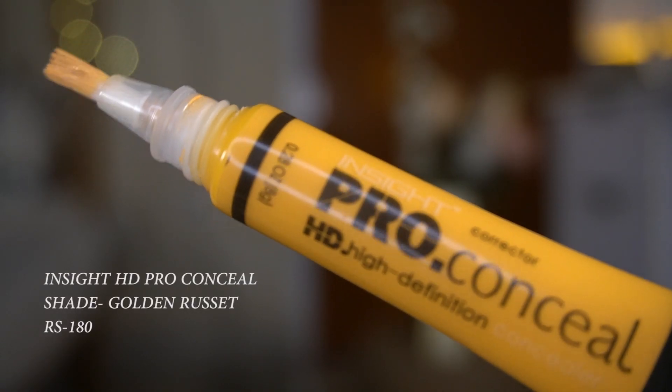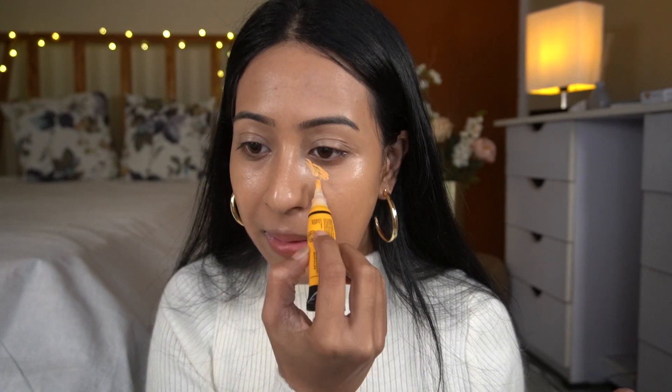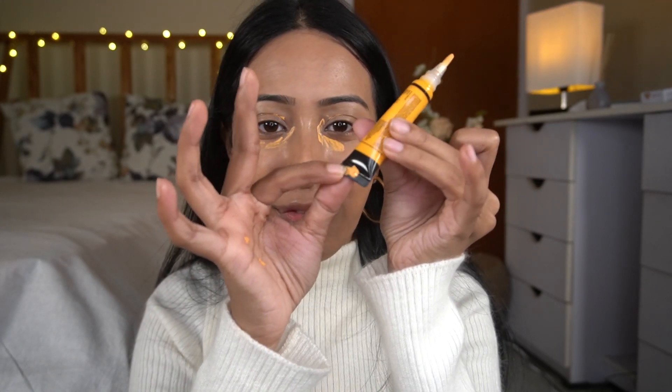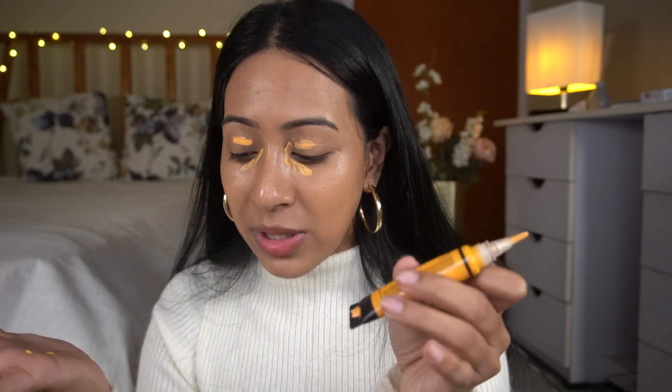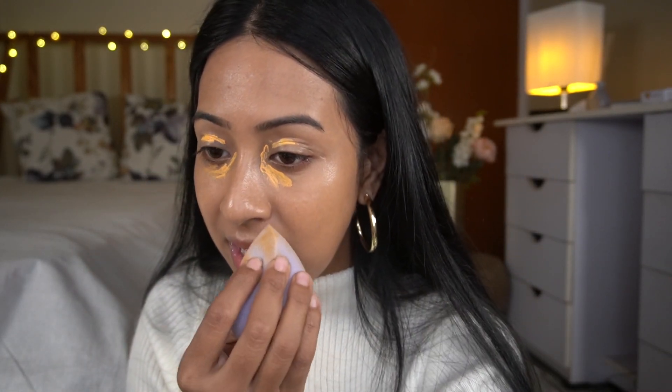I haven't tested this new concealer yet. It looks exactly like the LA Girl concealer, which is why I got it — it seems like a dupe for the LA Girl HD Pro Concealer, though the shade definitely isn't a dupe. I'm a little scared to press it out. I pressed it too hard and the concealer leaked from the bottom — so the packaging is really not great. I'm going to blend it with my beauty blender and see how it works.